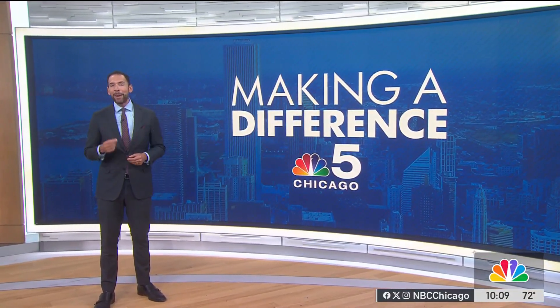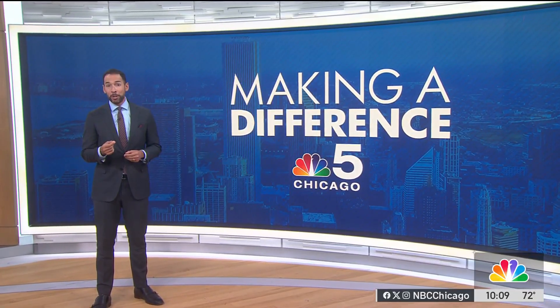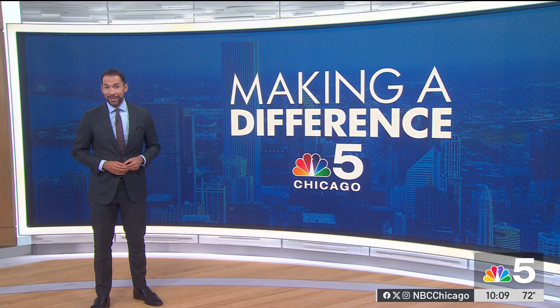Also making a difference in a big way, a Conant High School student is saving his school thousands of dollars by 3D printing replacement parts for broken microscopes. NBC5's Natalie Martinez caught up with this teen and his teacher in Hoffman Estates.